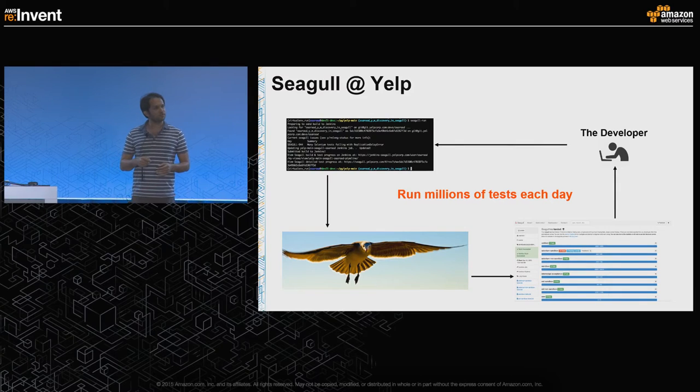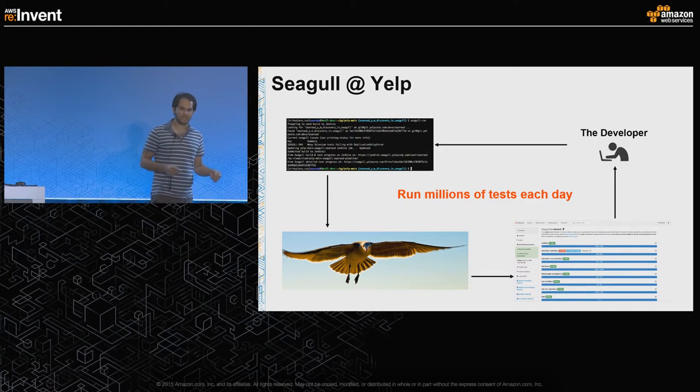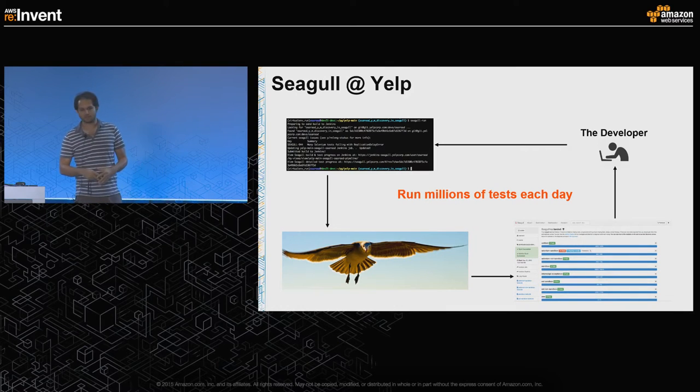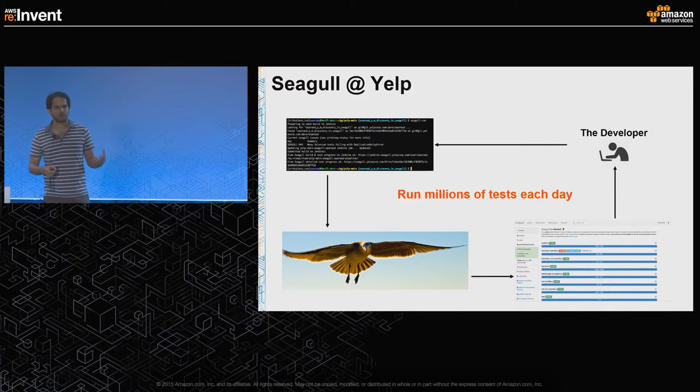Although Seagull can be used in different ways, currently we use Seagull for running millions of tests at Yelp. A typical use case: a Yelp developer sits at his computer, goes to a terminal and punches 'seagull dash run.' It triggers a Seagull build, Seagull does all the magic, runs all the tests, and at the end generates a report that the developer can see to find out if he made any tests fail or created any problems with the service he's working on.